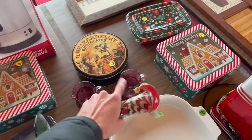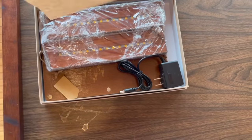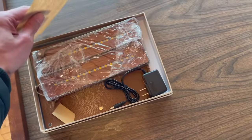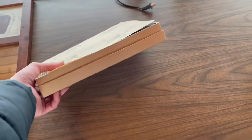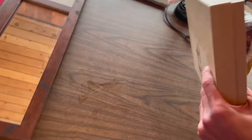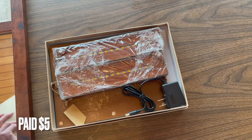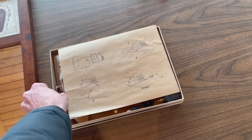Oh my gosh, and these two. Let's see what this is. Oh, it's for a train! How much is that? I feel like that might be something for eBay. I don't see a price. It looks like it's brand new. I think I'm gonna get this — people like trains.